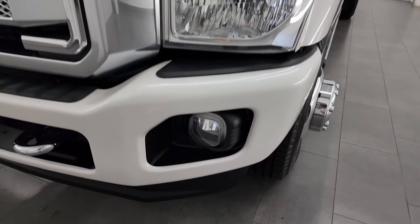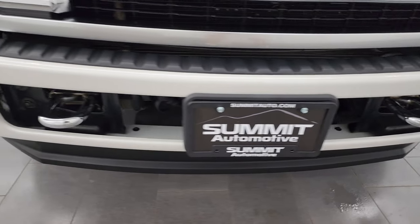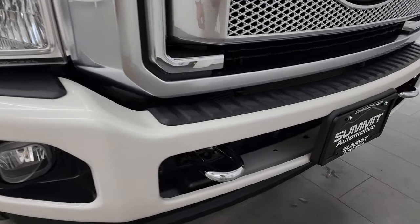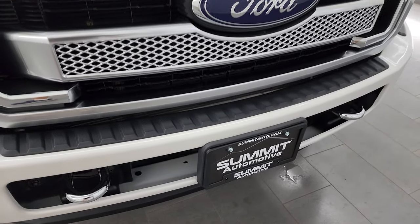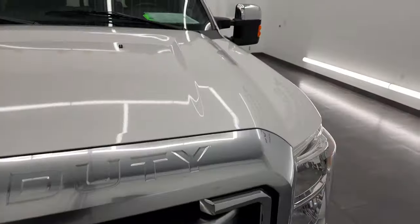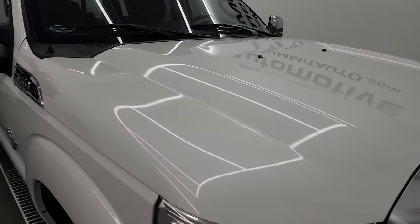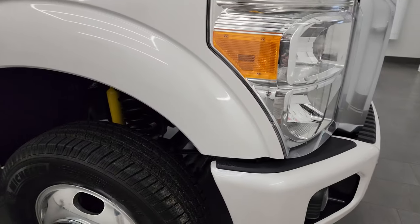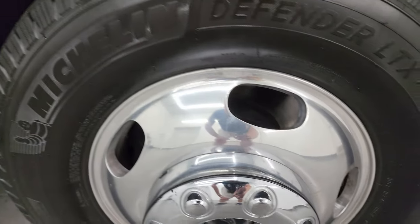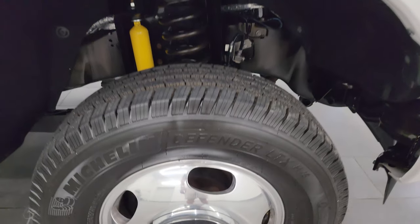Headlight lenses are nice and clear. Factory fog lights and the front bumper is in nice condition — I didn't see any major dents or scuffs on there. It does have the chrome tow hooks, the Platinum-style grille, and the hood is in really nice condition as well. I didn't see any major dents or dings on there. The passenger side front fender is in nice shape, and the passenger side front wheel has no major scuffs or scrapes — that looks really good as well.